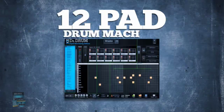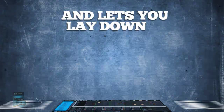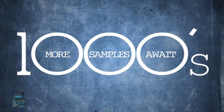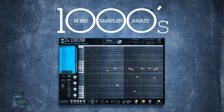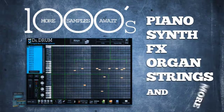Our 12-pad drum machine comes complete with a huge database of professionally mastered sounds and lets you lay down a thumping bass line in seconds. Thousands more samples await when you open up our 4-octave keyboard and start adding in your piano, synth, effects, organ, strings, and more.